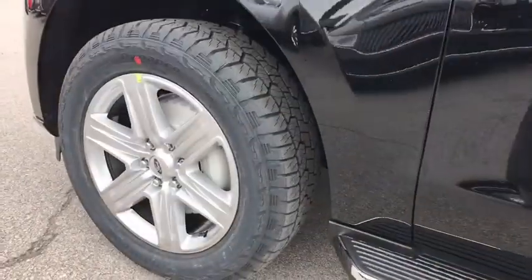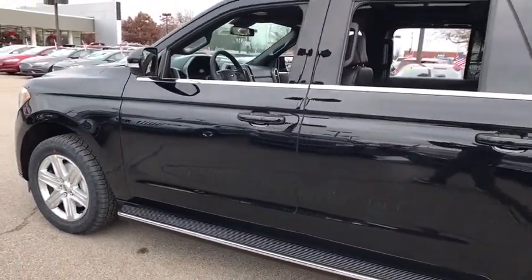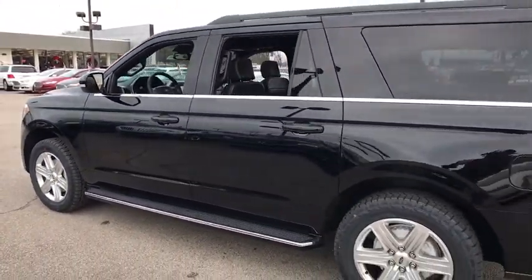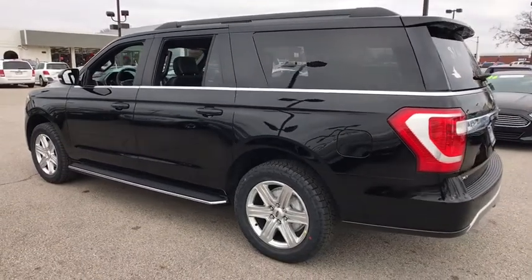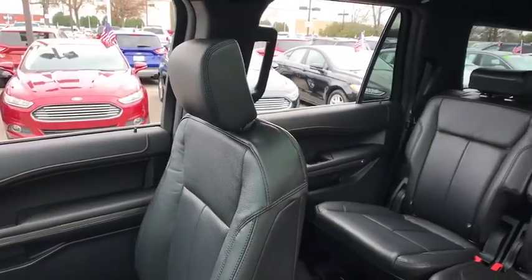Traction control, remote start, leather-wrapped steering wheel, dual airbags, power steering, alloy wheels, four-wheel disc brakes, universal garage door opener, fog lights, electronic stability control, trip computer, heated steering wheel.